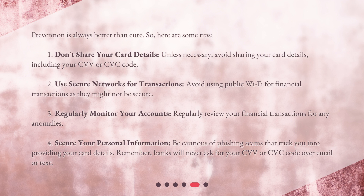Third, regularly monitor your accounts — review your financial transactions regularly for any anomalies. Fourth, secure your personal information. Be cautious of phishing scams that trick you into providing your card details. Remember, banks will never ask for your CVV or CVC code over email or text.